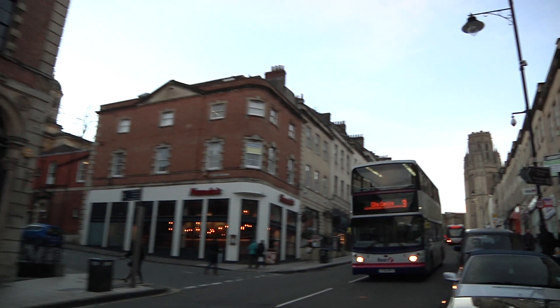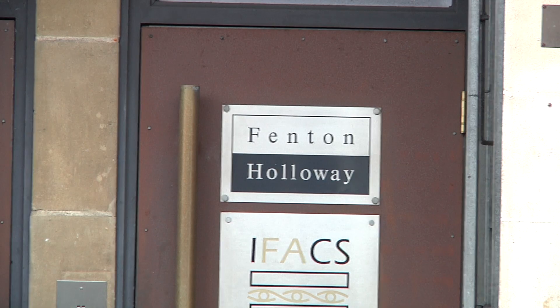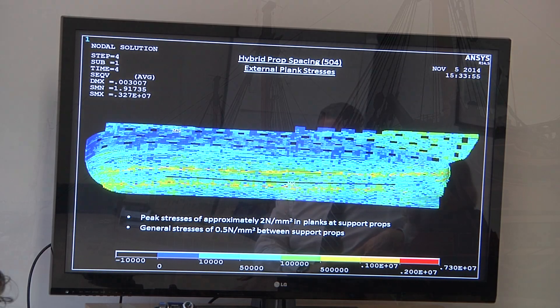Bristol. The offices of consulting structural engineers Fenton Holloway, charged with making Britain's greatest warship safe for her next 100 years and beyond.